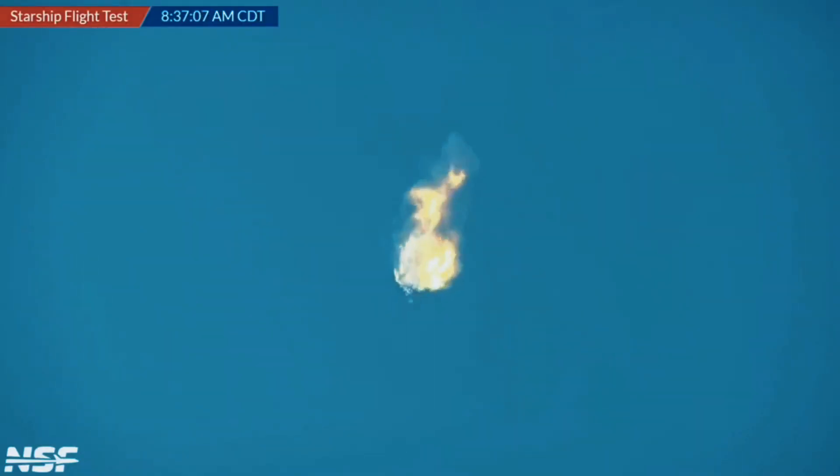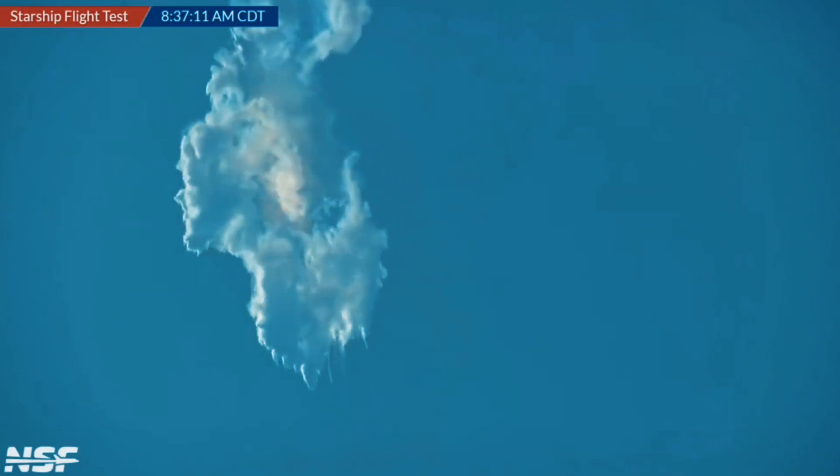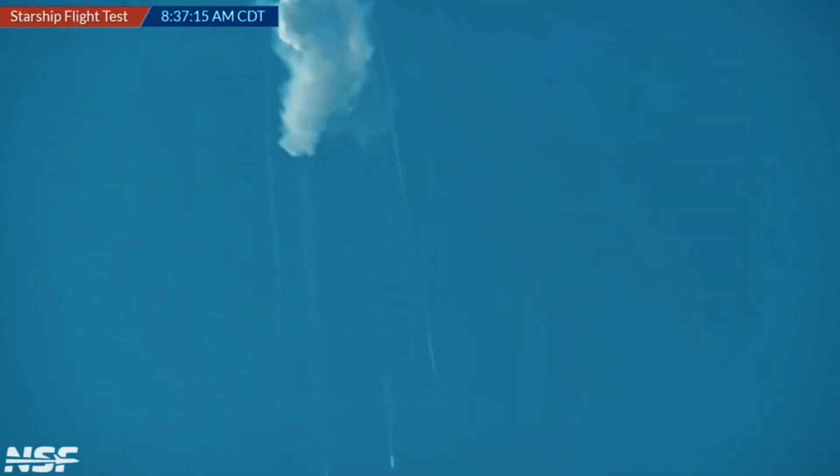But don't worry, it wasn't some kind of accident — the company did it on purpose, to make sure the rocket didn't come back down and cause chaos. When Starship started to tumble and lose altitude, SpaceX knew they had to take action, so they hit the self-destruct button on both the booster and the ship. Boom — mission accomplished.